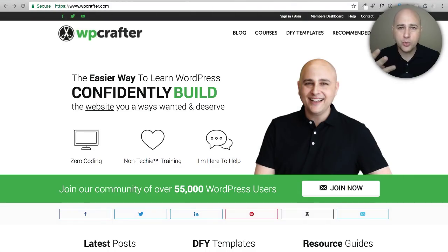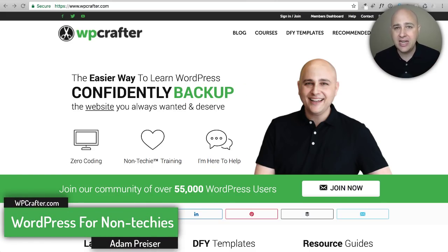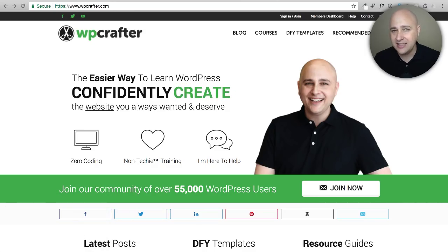In this video I'm going to introduce three simple things that you can do right now today in order to make your WordPress website fly. I'm talking all about speed — making your slow website into a fast website. Hi, my name is Adam from WPCrafter.com where I make WordPress videos for non-techies.